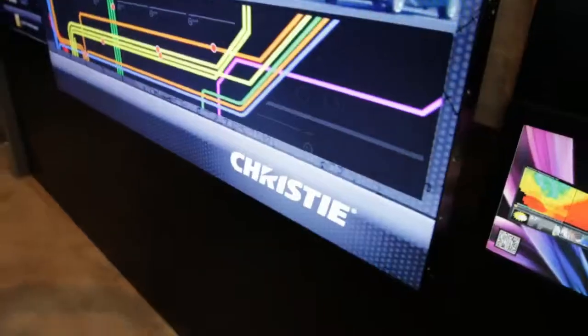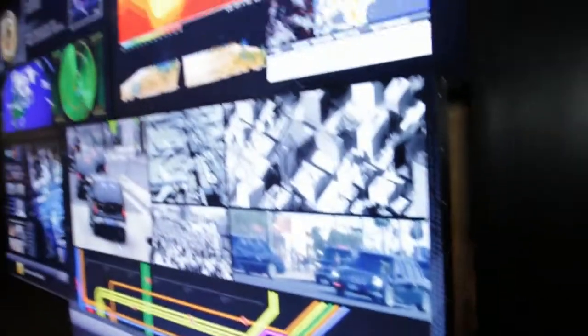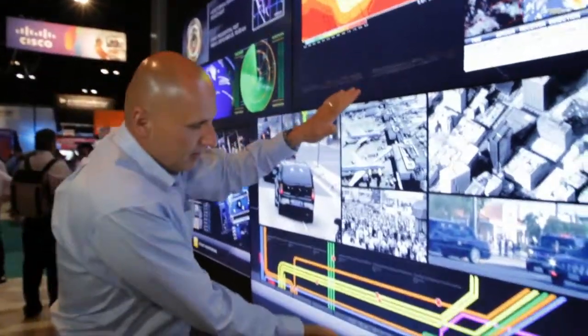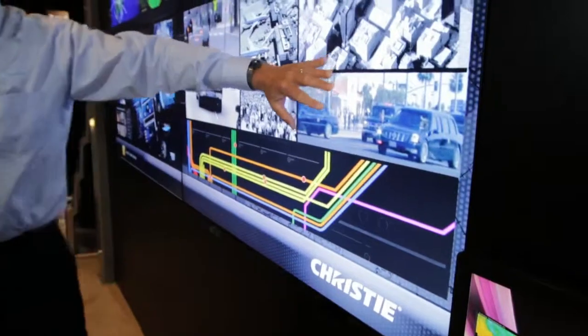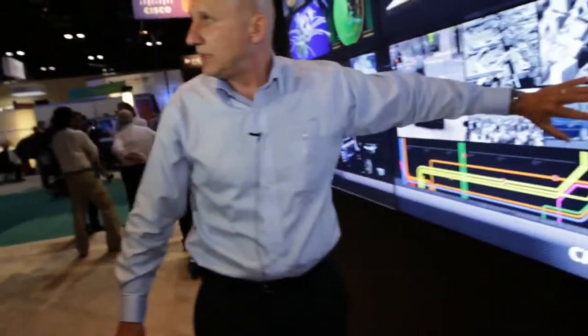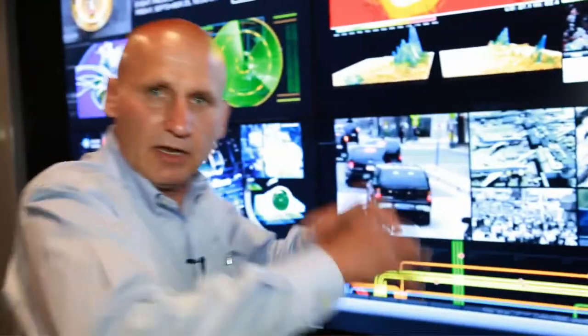These are being driven by our TVC 500 control system, which creates the large video wall display. The actual panels themselves are using Samsung glass, or Samsung LCD glass, and all the electronics, all the control systems, all provided by Christie with features that Christie offers.